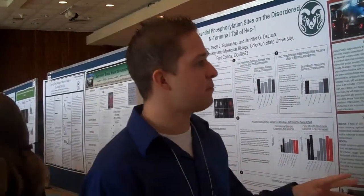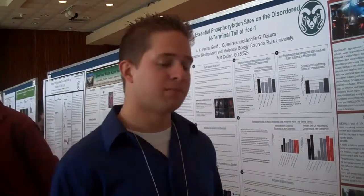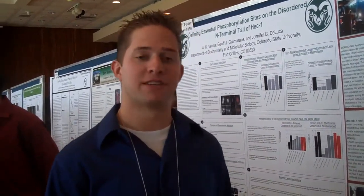Basically, from that point, I served as a translator and administered a health questionnaire to all the participants there in Nicaragua.